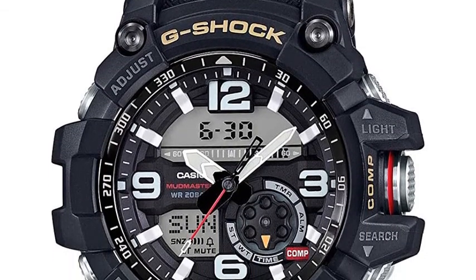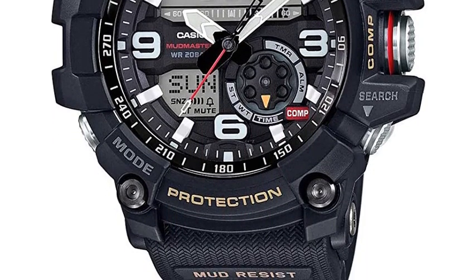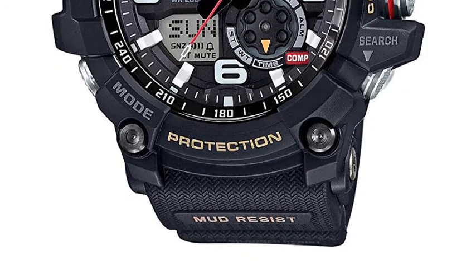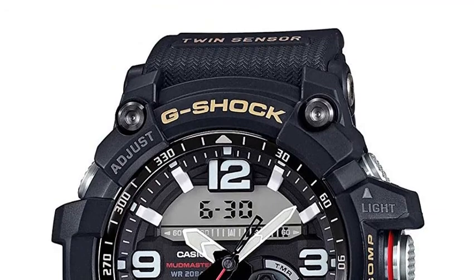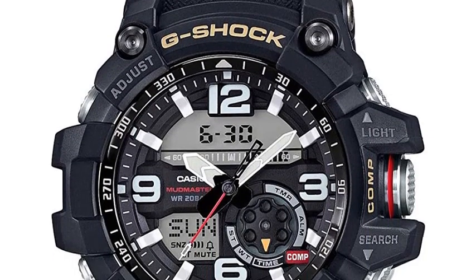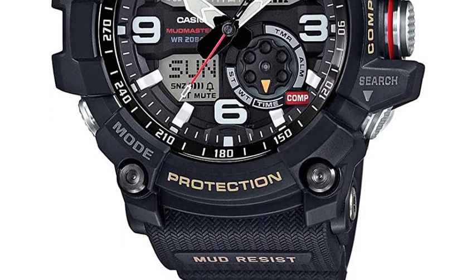200M water-resistant. Thermometer display range: minus 10 to 60°C (14 to 140°F), display unit 0.1°C / 0.2°F. LED backlight with auto LED super illuminator backlight, selectable illumination duration, and afterglow. Neo-bright luminous hands and markers. Style number GG-1000-1A. 100% authentic official licensed product.